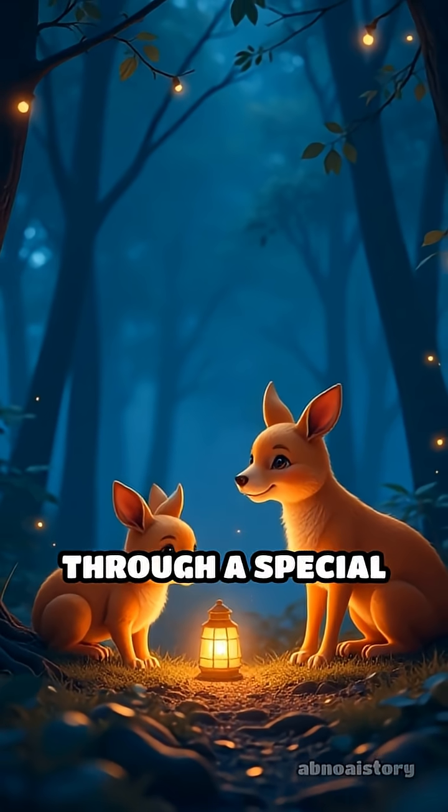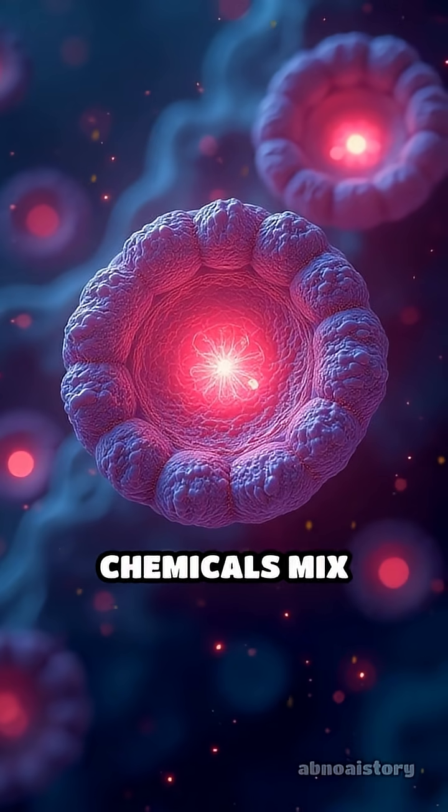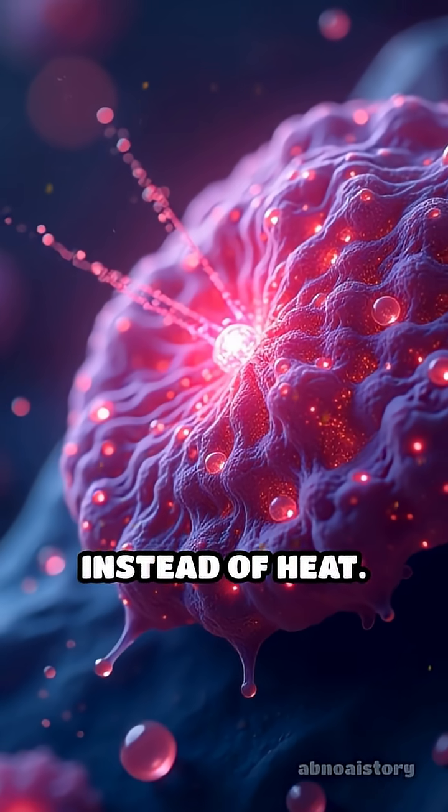These animals produce light through a special chemical reaction inside their bodies. When certain chemicals mix together, they release energy as light instead of heat.